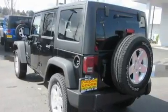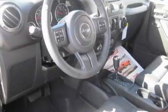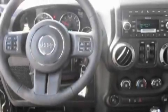Its top features include steering wheel mounted controls, a rear window defroster, a keyless entry system, an MP3-ready stereo system, a leather-wrapped steering wheel, alloy wheels, fog lamps, a traction control system, a CD player, and cruise control.